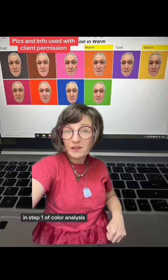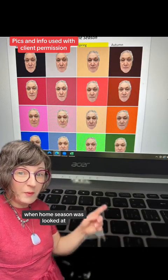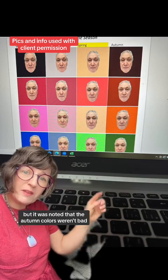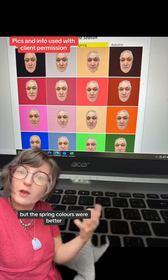In step one of color analysis — cool versus warm — the warm colors passed color analysis checks. In step two, when the home season was looked at, the spring colors passed color analysis checks. It was noted that the autumn colors weren't bad, but the spring colors were better.